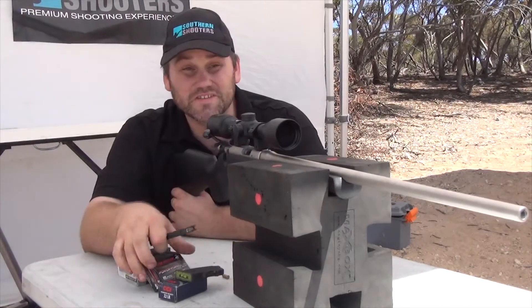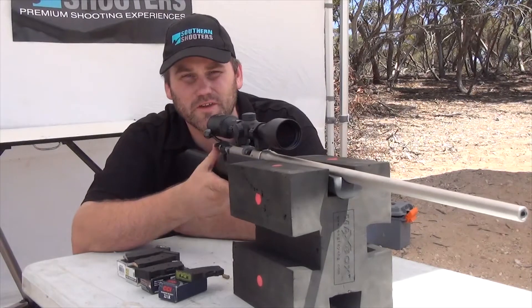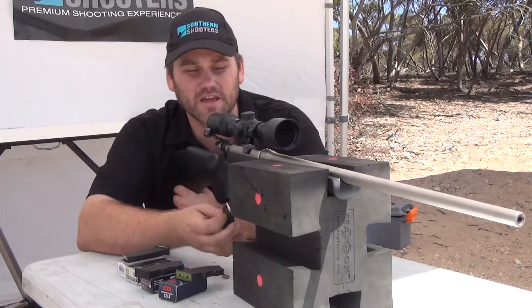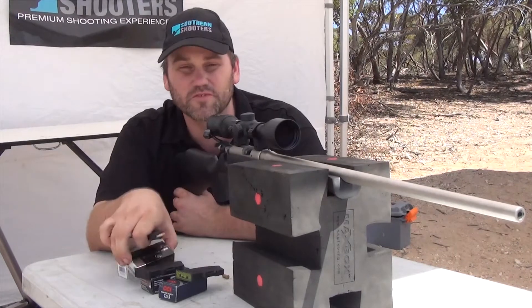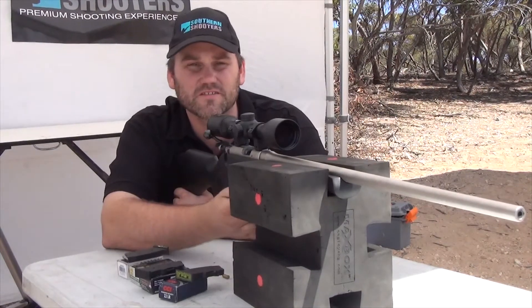All right, one of them was dead on and the other four were off to the right, but all about the same elevation — so that seems about right for this gun. Next up is the RWS, which is the same velocity, or very similar velocity at least, with a similar projectile. Should be about the same. Once again I'm going to expect it to drift right slightly.